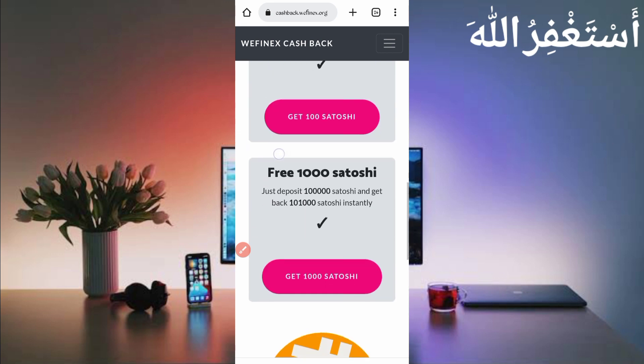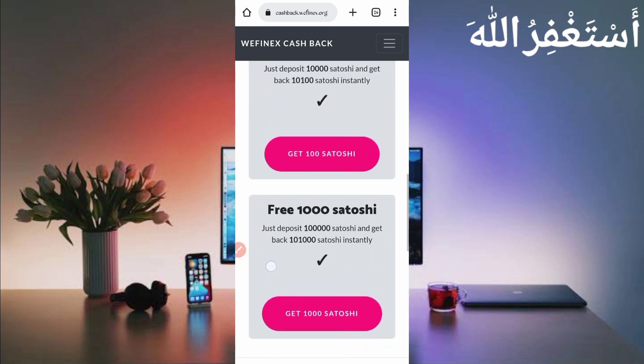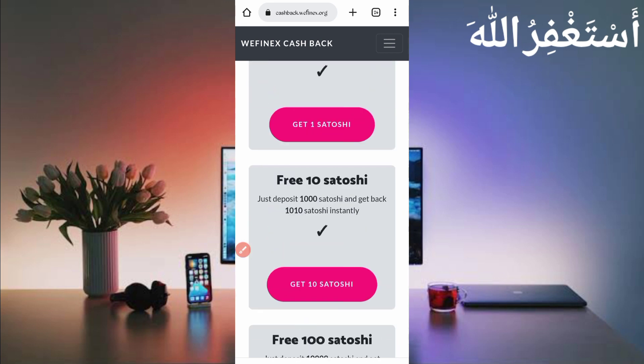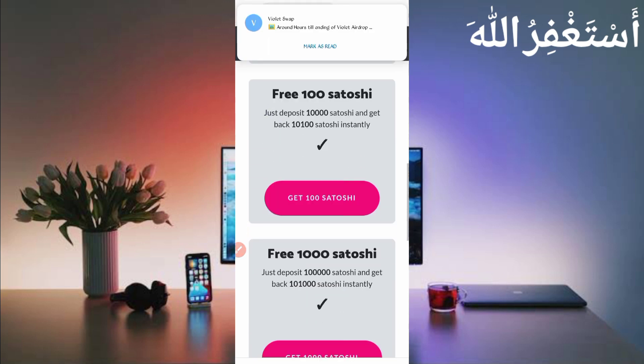This website is 100% legit. First of all I will show you the payment proof. Here you can see I am depositing 10,000 Bitcoin satoshi — just click on 'Get 300 Bitcoin satoshi.' If you have a low amount, you can use 1 Bitcoin satoshi or 10 Bitcoin satoshi.